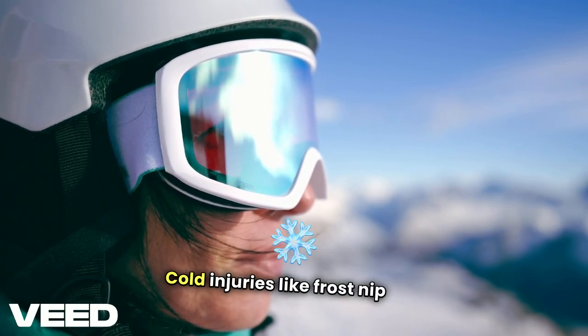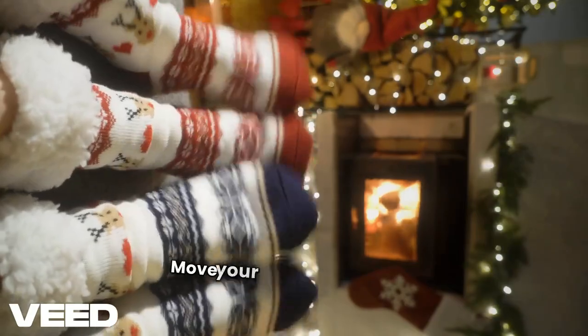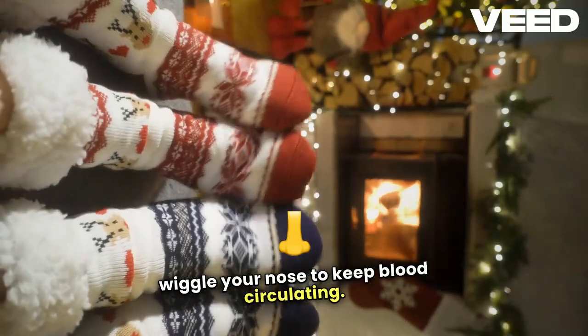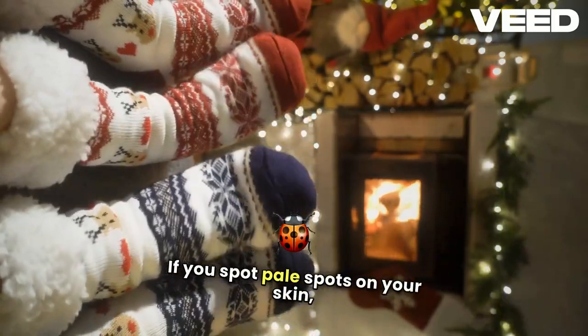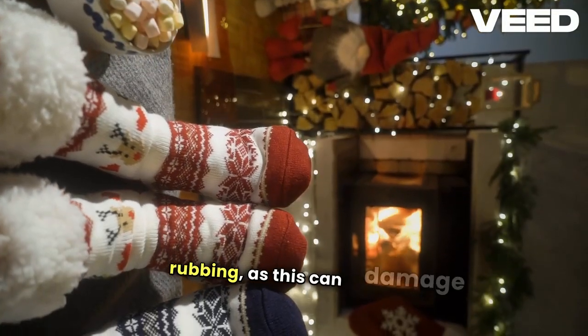Cold injuries like frostnip can creep up, especially on exposed skin. Move your face, stretch your cheeks, and wiggle your nose to keep blood circulating. If you spot pale spots on your skin, gently warm them using your hands, but avoid rubbing, as this can damage tissue.